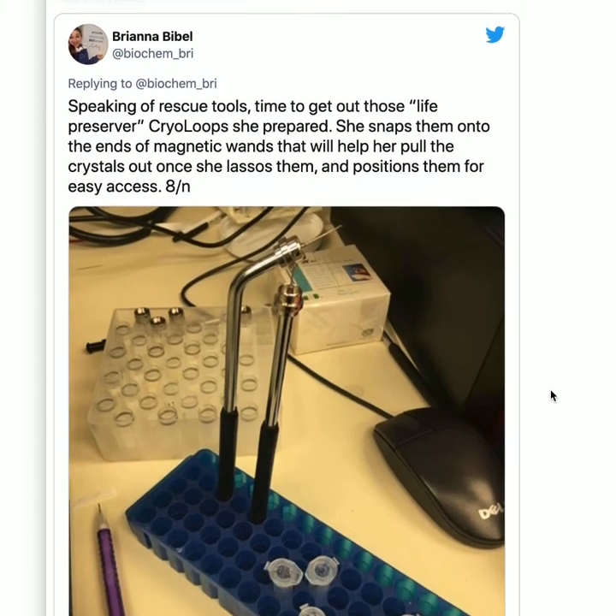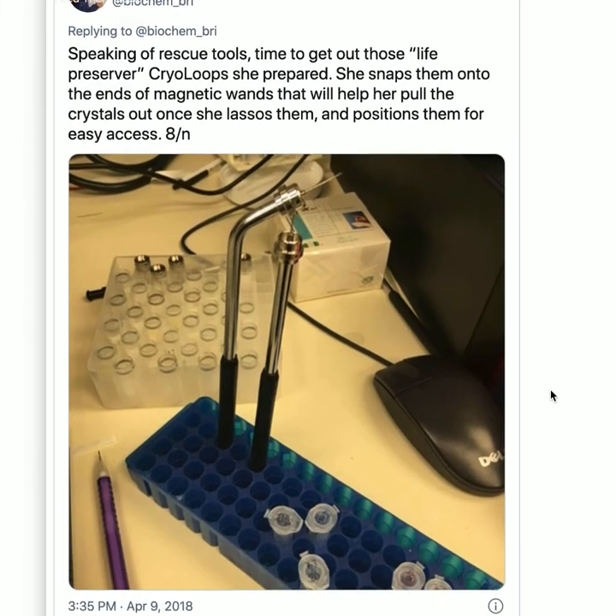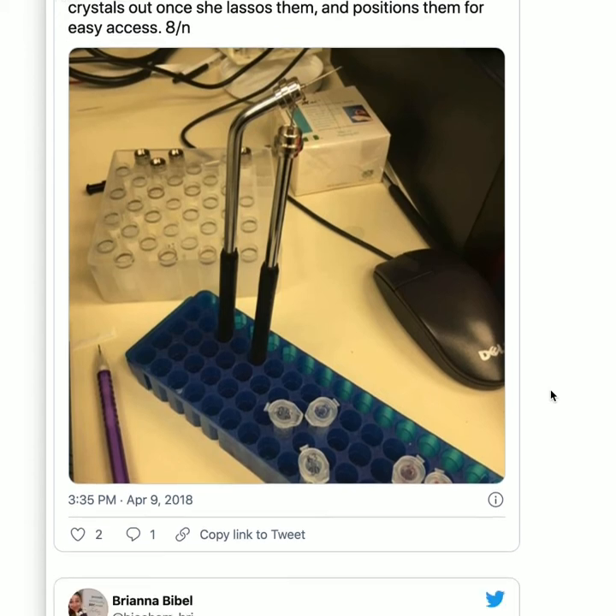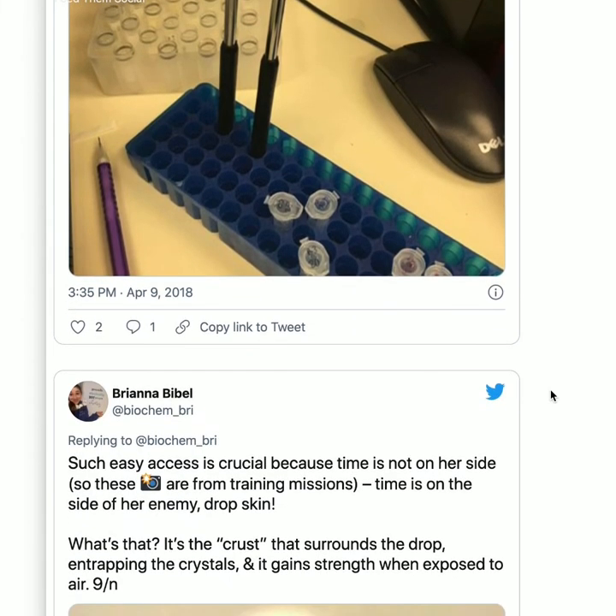We stick the metal loopy thing onto a magnet, and that magnet snaps onto a wand. It looks kind of like a dentist tool, but it's less scary than the dentist — though actually it's probably more scary because you're trying to rescue proteins that are really hard to fish out. But anyway, such easy access is crucial because time is not on our side.